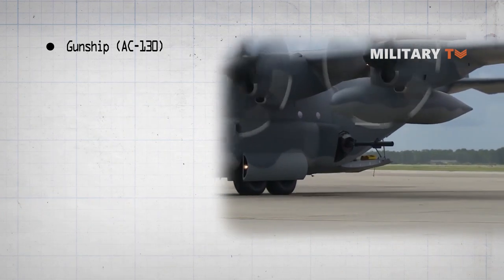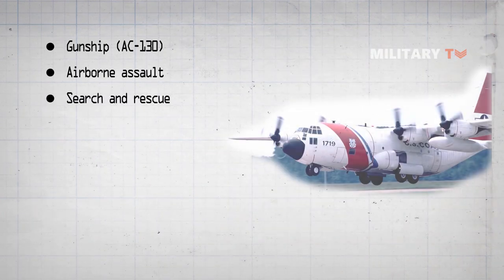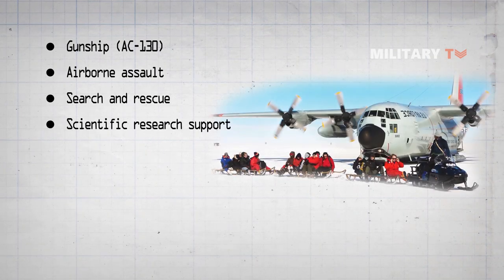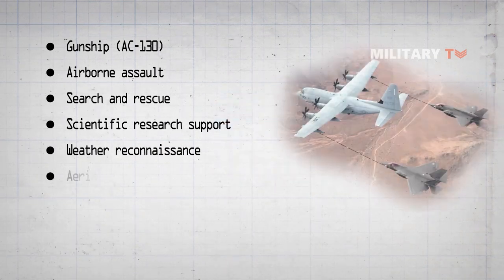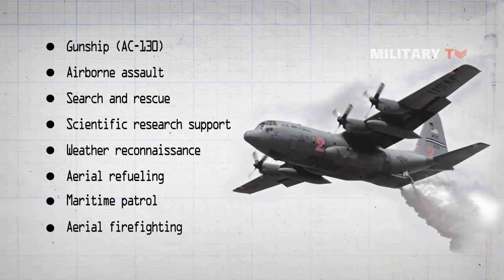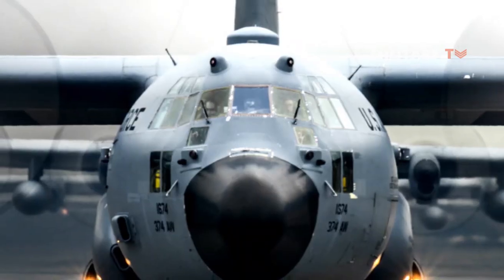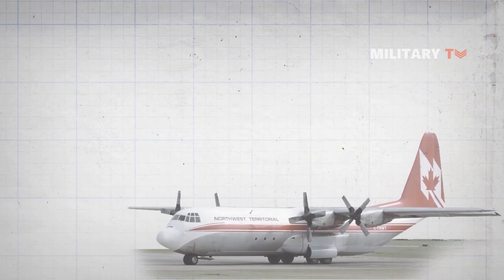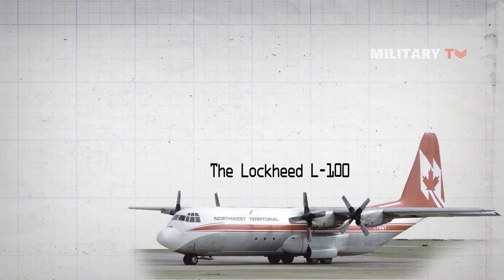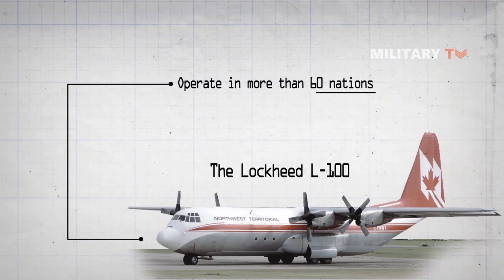Additional roles include gunship, airborne assault, search and rescue, scientific research support, weather reconnaissance, aerial refueling, maritime patrol, and aerial firefighting. It is now the main tactical airlifter for many military forces worldwide. More than 40 variants of the Hercules, including civilian versions marketed as the Lockheed L-100, operate in more than 60 nations.